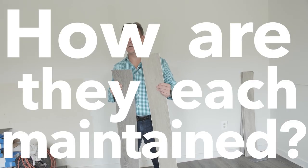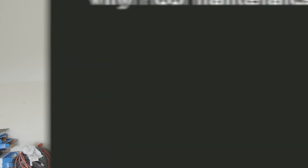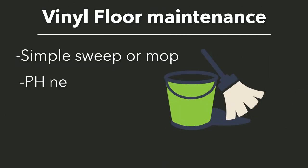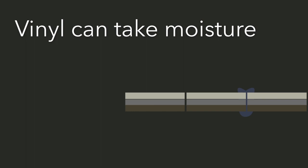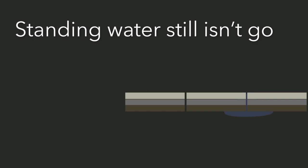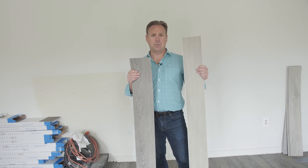Overall, maintenance is going to be the same. In most cases you're going to use a pH neutral cleaner — it'll either be mopped or swept on and then dried. The biggest thing is just not to leave the floors wet. Some products on the market are considered waterproof, and that's great, but you don't want moisture seeping through seams and living in the subfloor for a long time.